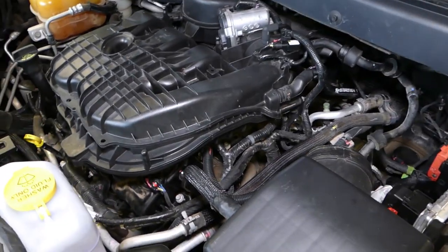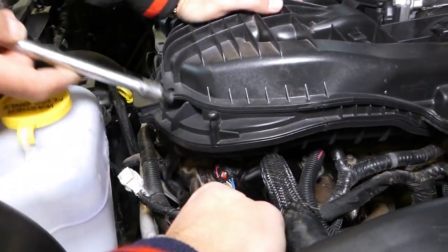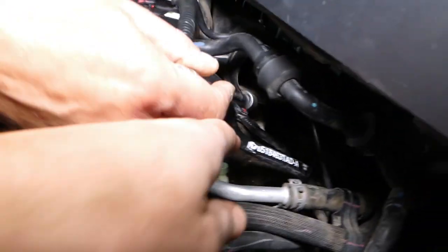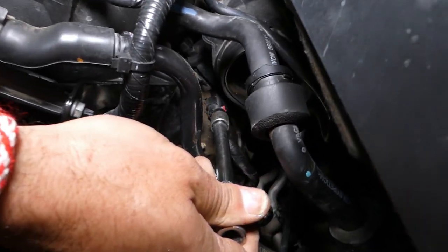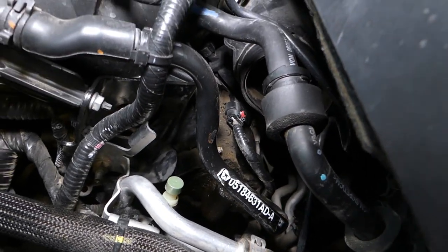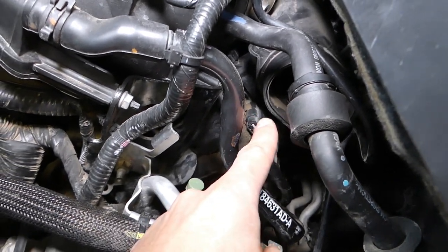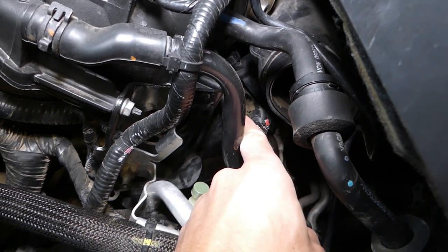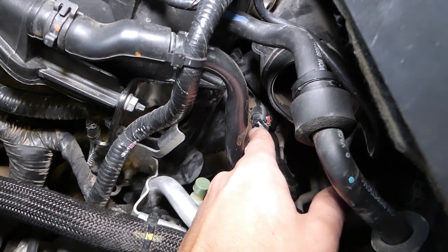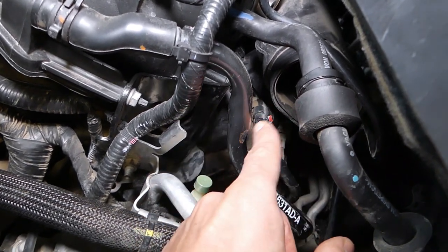Bank two camshaft position sensor is located right here — that's bank two. Bank one is that sensor back there — that's the bank one camshaft position sensor. It says sensor one and two because that sensor has two sensors built into it — one on the left side and one on the right side. When you remove it, check out our video on how to replace it — you can see why it has two sensors and how it's built.